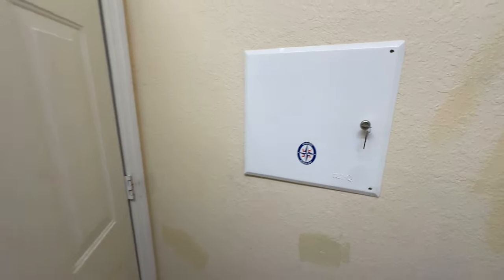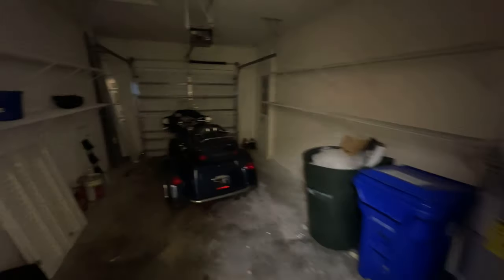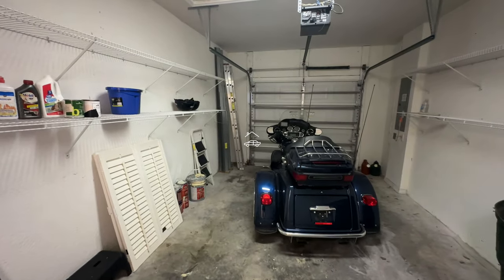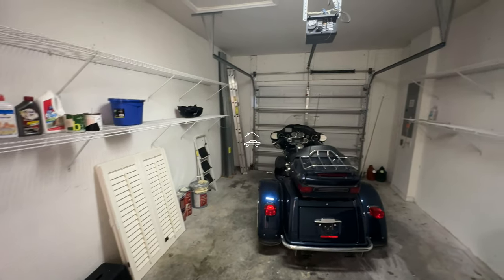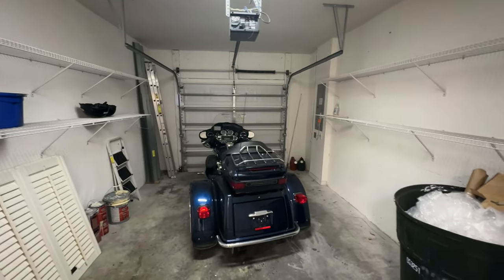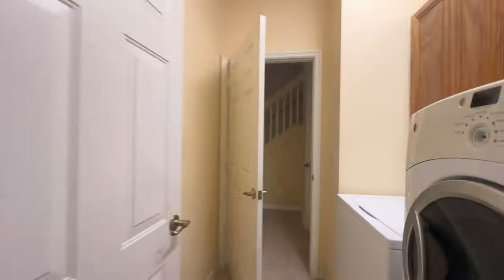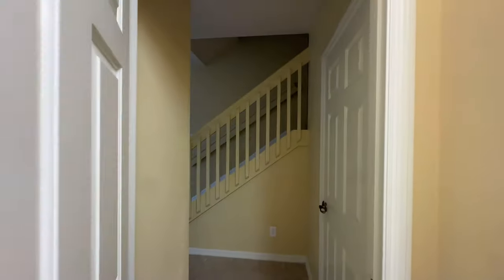In our garage we have a single car garage — fits a little Harley. Hurricane shutters are there, breaker box on that side, hot water heater over here. And then we're going to go upstairs and take a quick look.